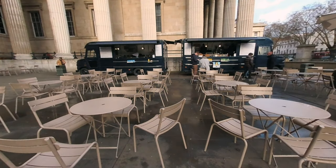Outside on the forecourt you'll find food trucks offering burgers and hot dogs. This is another space where you can consume your own food and drink.